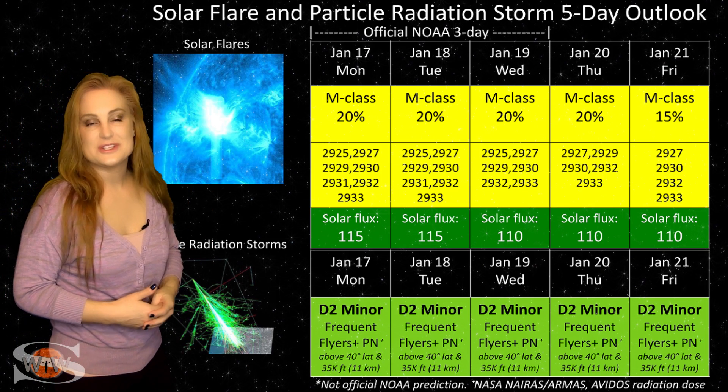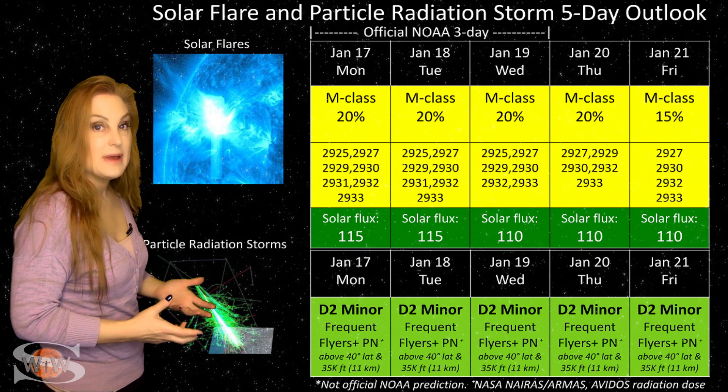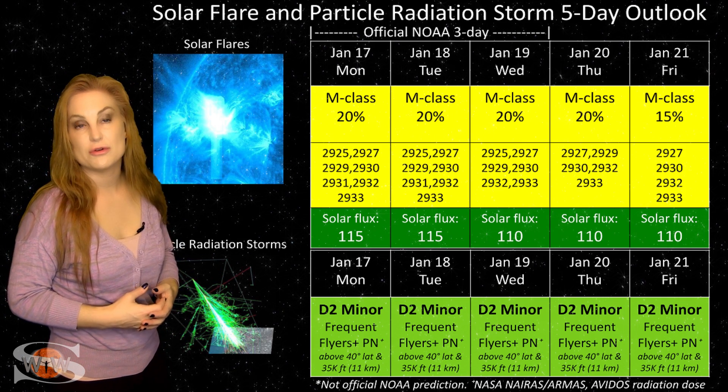NOAA is giving us about a 20% chance of an M-class flare over the next couple days, with the main player being region 2929. We also have a little bit of M-flare risk from region 2930.